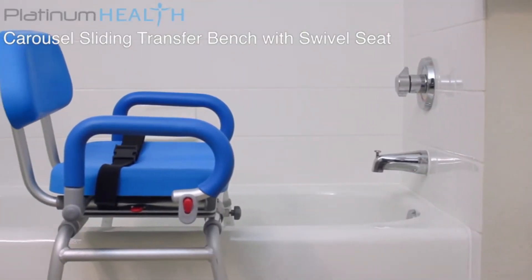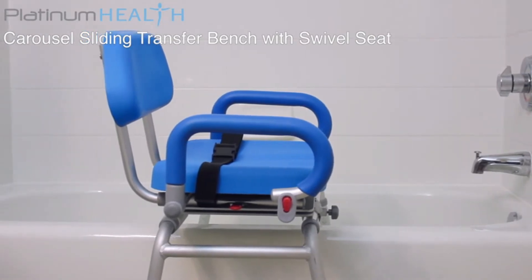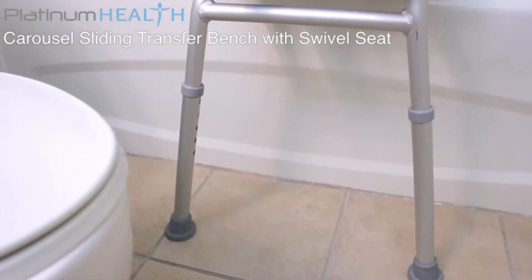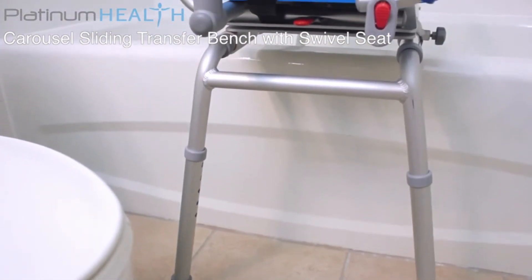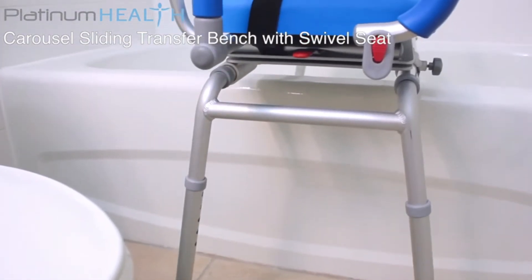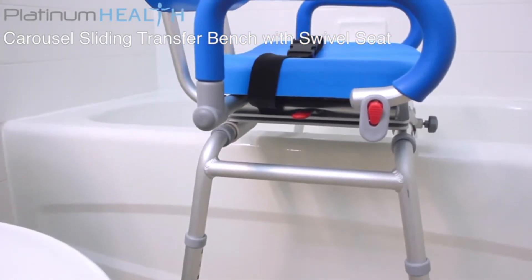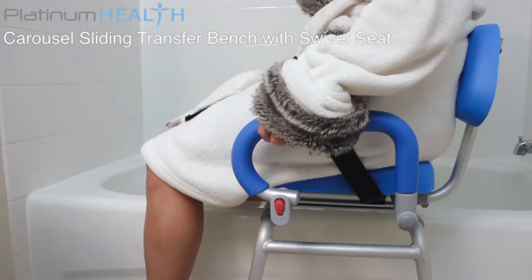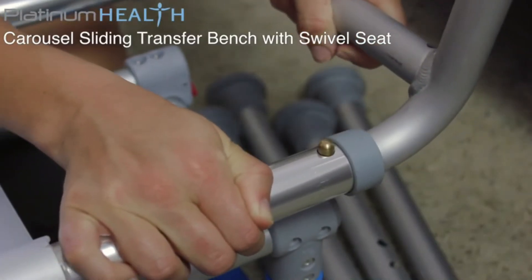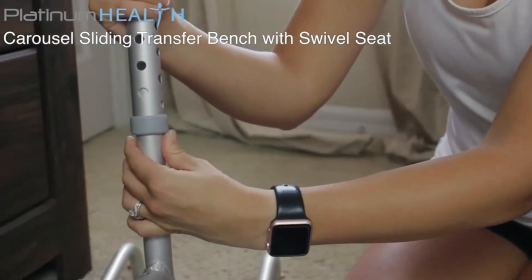Imagine enjoying your bath or shower again without the fear of slipping or falling. The Carousel's space-saving design allows it to easily integrate with most tubs and showers. The adjustable height legs mean the seat height can be perfectly customized to the needs of the user. It is completely reversible and will work for both right side and left side access. The simple, tool-less assembly means the Carousel can be completely set up in less than 5 minutes.